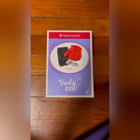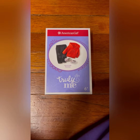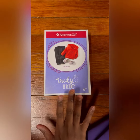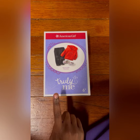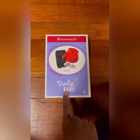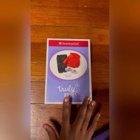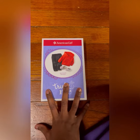Hey you guys and welcome back to my channel. So this is one of two Truly Me outfits by American Girl. I bought it off the AG site and as you can see it's the Game On outfit.